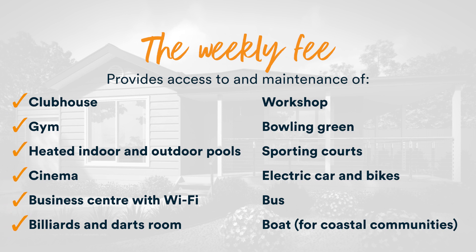The site fee gives people full use of the community facilities, which typically includes your gym, pool, clubhouse, cinema, and all of the outdoor facilities too.